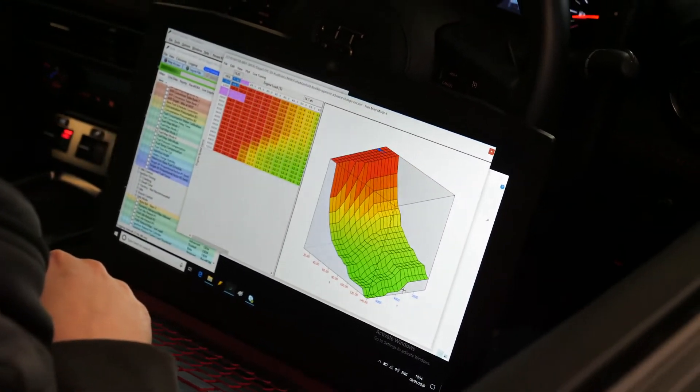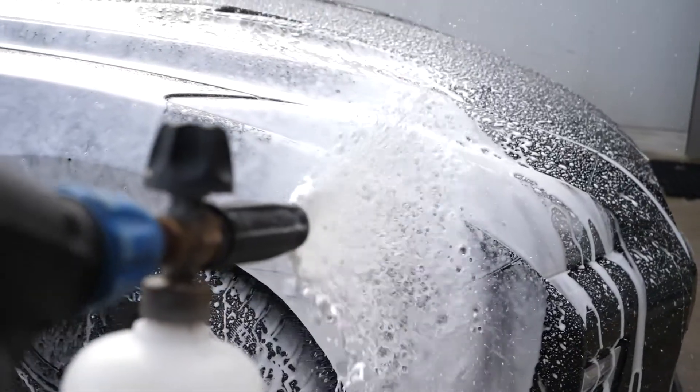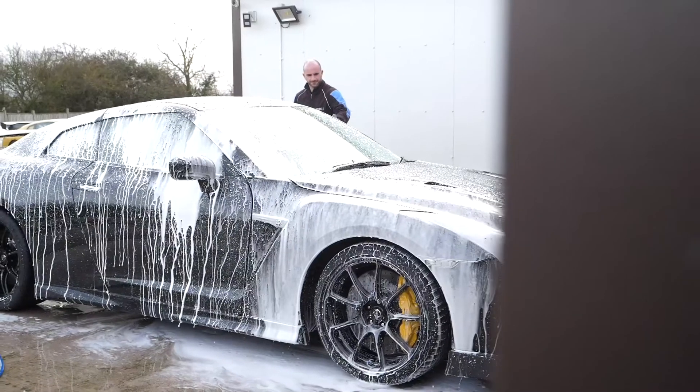With the car tuned, it's onto our body shop to have our LM20 carbon parts installed. Once finished, it's ready for detailing and collection.